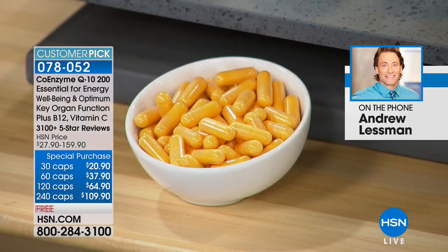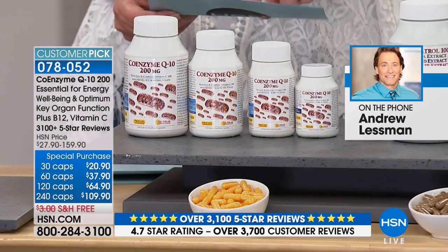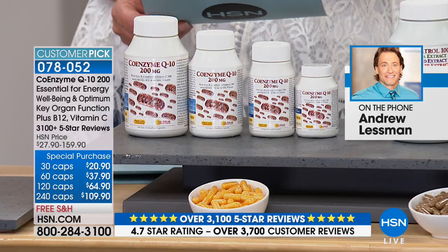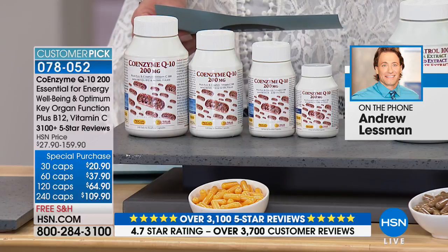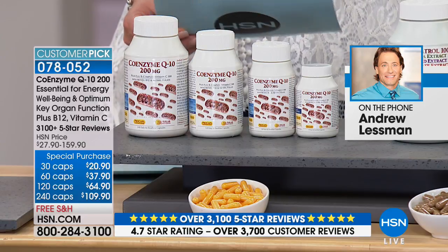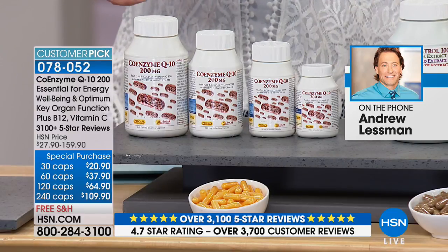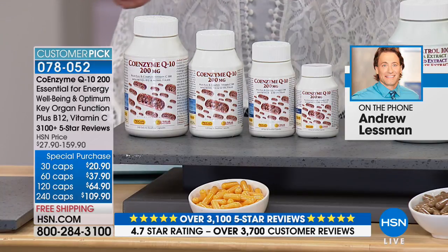There are 3,700 reviews — almost 3,500 are excellent, out of 3,700. This is one of our top-reviewed items on HSN. It's Andrew's bestseller next to Healthy Hair, Skin and Nails. Not all CoQ10 products are the same. I love that you put B12 in this formula — in essence, it's like buying a separate B12 product when you order this today.